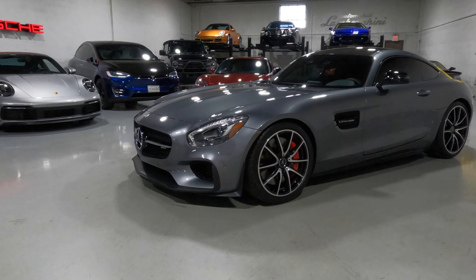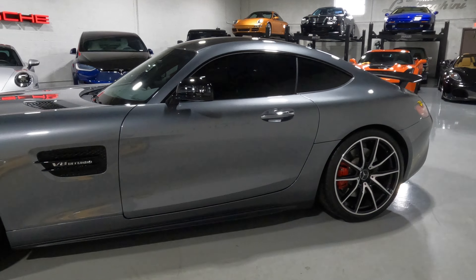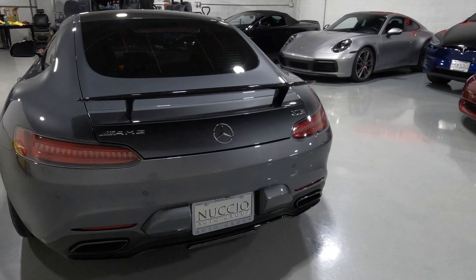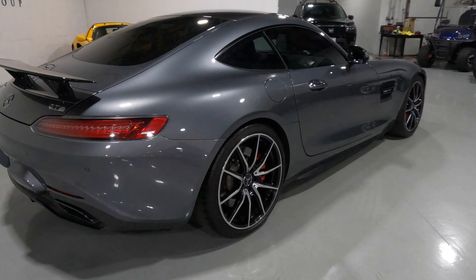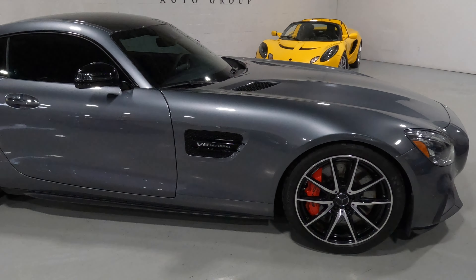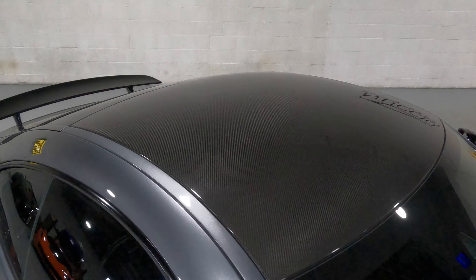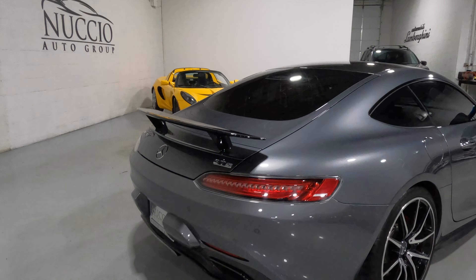This is a 2016 AMG GTS Edition 1. I just want to show you the real, actual condition. If you're not watching in full high def, this is in very high definition, so if you pause the video you can really see anything in super high quality. Look at the reflection quality on there — it's pretty wild how nice some of these cars are when they come from great homes and people that really know how to care for a car of this caliber.